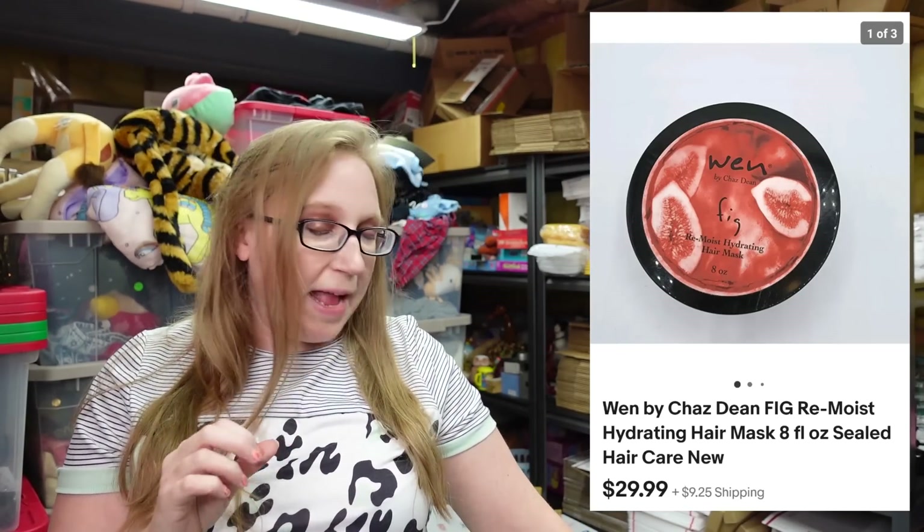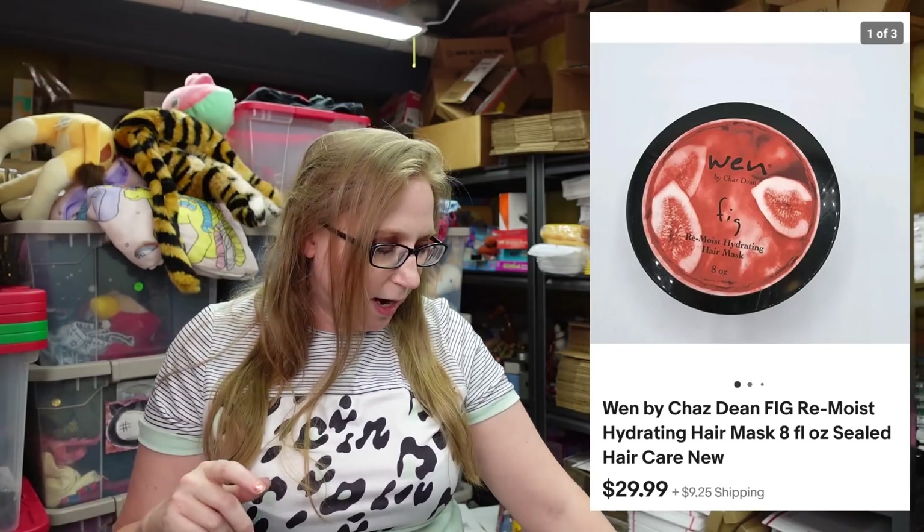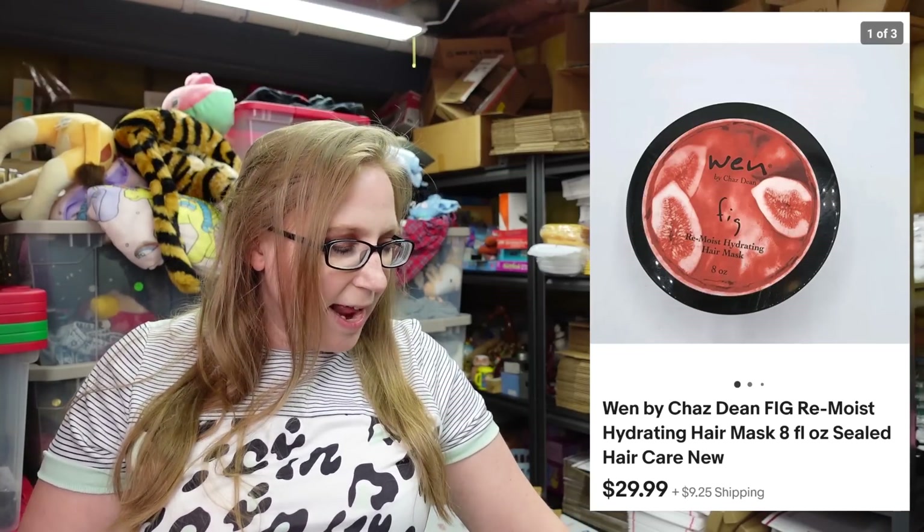This already sold. This was a Wenfig Scented Hair Mask — again came from one of the beauty trays I won at an auction. This sold for a buy it now of $29.99.